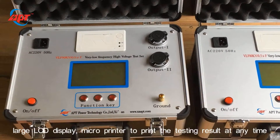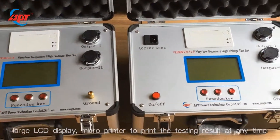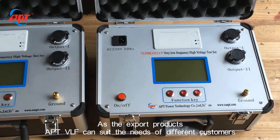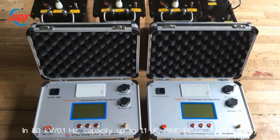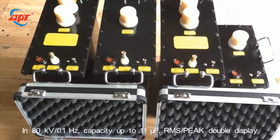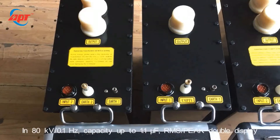Large LCD display and micro printer to print the testing results at any time. As an export product, APT VLF can suit the needs of different customers. At 80kV / 0.1Hz, capacity is up to 1.1 μF, with RMS and peak double display.